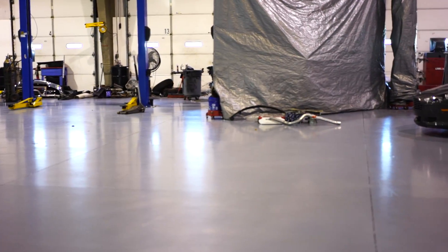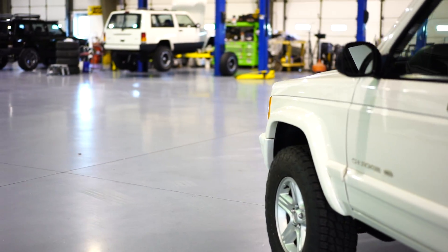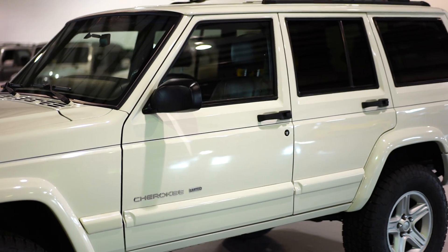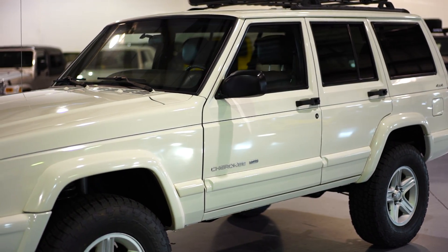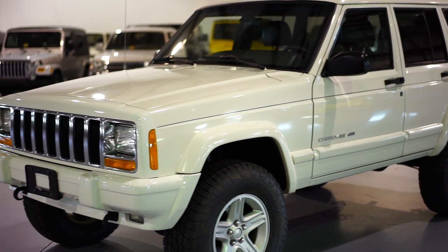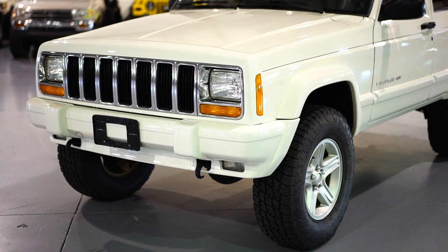This vehicle also has a full-size spare with the Limited wheel and a limited-slip differential. This thing actually is as decked out as a Cherokee can get. It has, obviously, the factory leather, heated seats, power seats, overhead center console, as well as the upgraded Infinity sound system with the amplifier, tweeters, and all that. There is not an option that Chrysler offered that this Jeep does not have — it is a 100% loaded Cherokee Limited upcountry package.